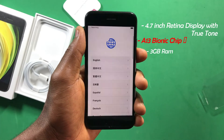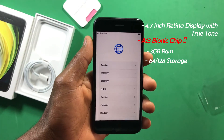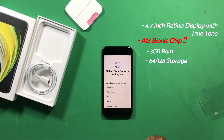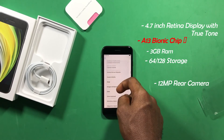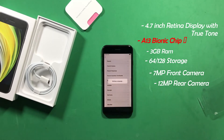This model comes with 64GB of internal storage, but you can also go for the 128GB option. The iPhone SE 2020 packs a 12-megapixel wide rear camera and a 7-megapixel front camera. Both support HDR, and you also get stereo speakers on this device.